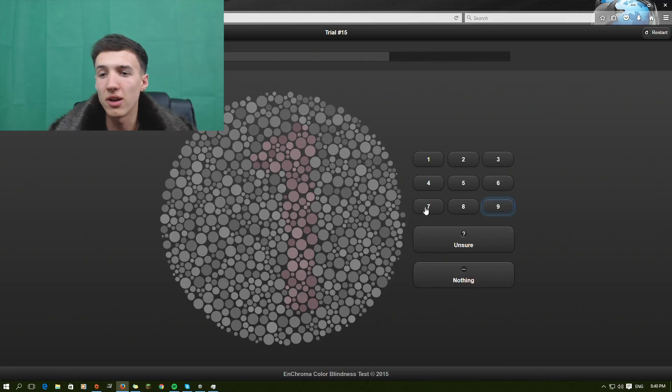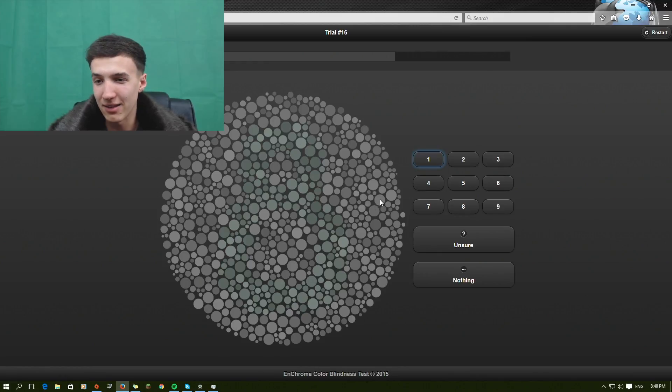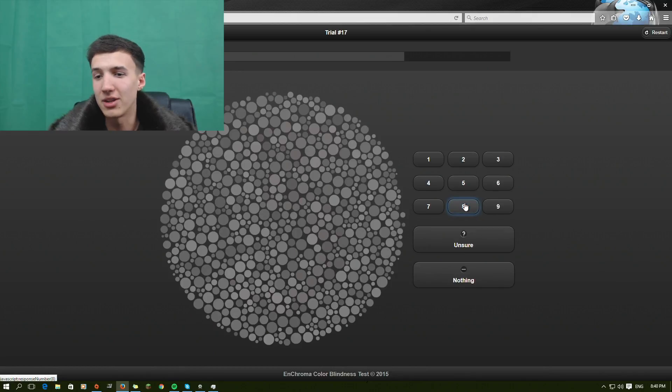I see number one pretty easily. Now this next one is just blank — it's completely blank. Is that an eight? I want to say it's an eight, but I have no idea, so I'm just going to go with my gut feeling. Now this one I have no idea. I see a faint change where my mouse is, but if I look at the whole circle it's just random. I can't see anything on that one — comment down below and tell me what number is on this one.